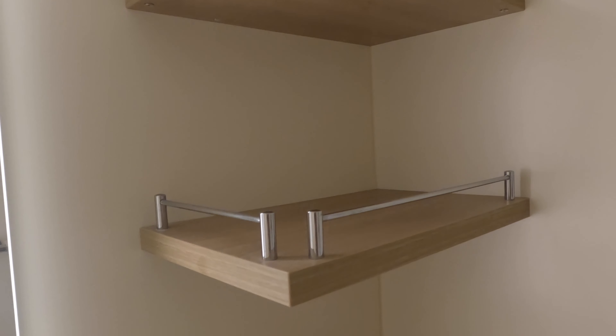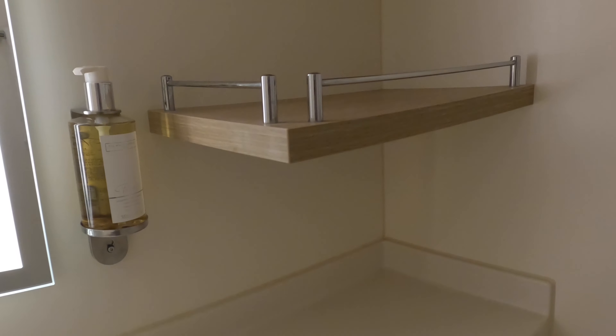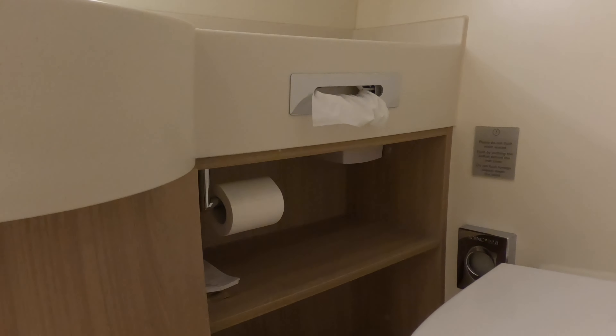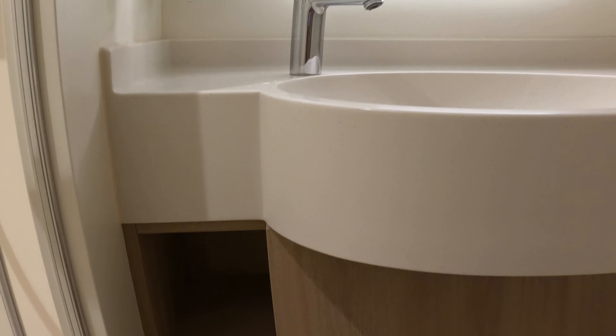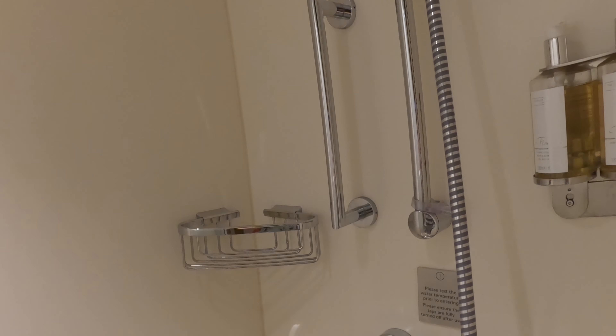We felt the storage space in the shower and the bathroom itself was excellent, although there was one quite high shelf that was a bit too out of reach for us. It was also fantastic to have a shower door and not a curtain. The door opened both ways and the mirror was never fogged up.